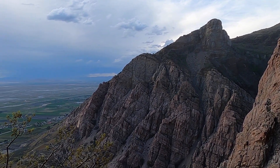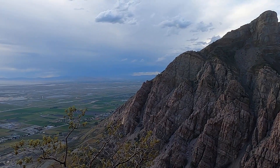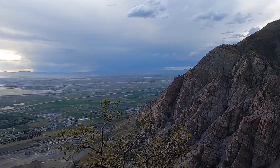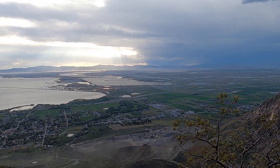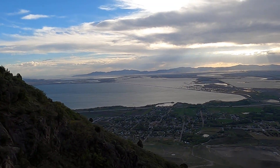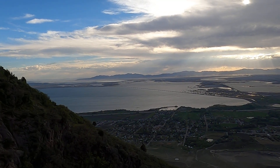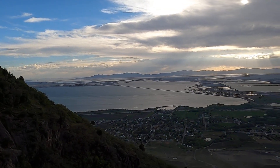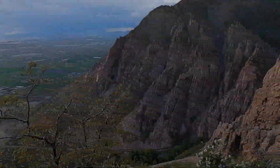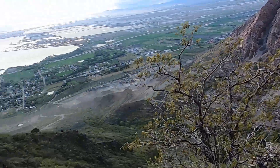This is the Wasatch Mountains, a big prominent mountain range in northern Utah. We're at the northern end of the range between Brigham City and Ogden, a little town of Willard down there. Willard Bay is a freshwater part of the Great Salt Lake that's kind of separated from the salty part of the lake. And we're kind of high over Willard Canyon here in this really spectacular setting.